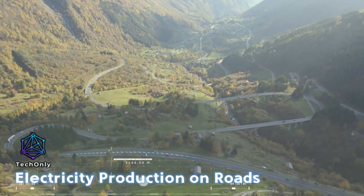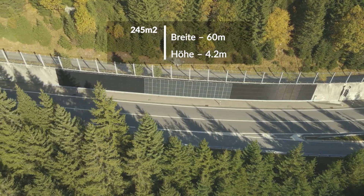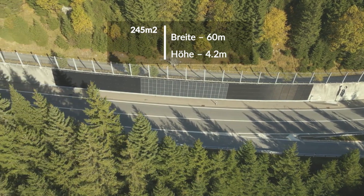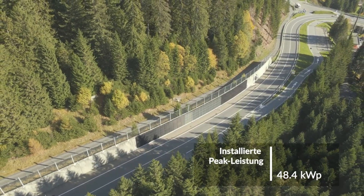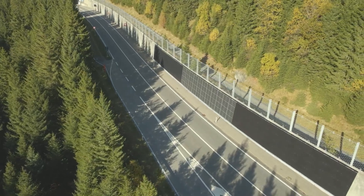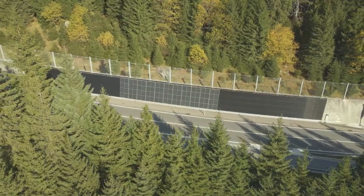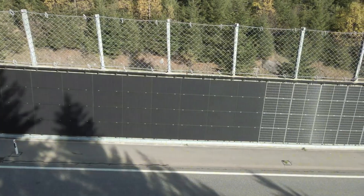Did you know that Swiss roads have the potential to generate 55 gigawatt hours of electricity per year? The Swiss Federal Roads Office recently conducted a test on the A13 highway in the Canton of Grisons. They selected a section of highway, divided it into three zones, and equipped it with different types of photovoltaic panels, totaling 90 square meters. The administration plans to expand the project to cover six kilometers of road and reach a peak power of 2.2 megawatts. The panels can be easily opened for maintenance or repair of the highway infrastructure. This initiative aligns with the Swiss Energy Strategy for 2050, which aims to reduce the country's dependence on non-renewable energy sources.